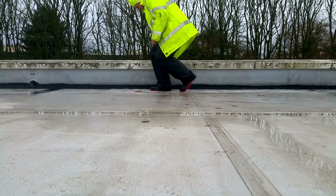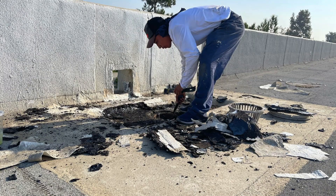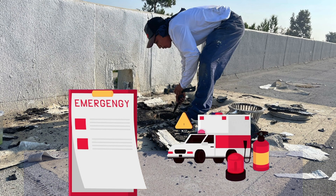Firstly, regular maintenance extends the life of your roof. This means less frequent replacements and more money in your pocket. Secondly, catching issues early prevents expensive emergency repairs. We're talking about significant savings over time.